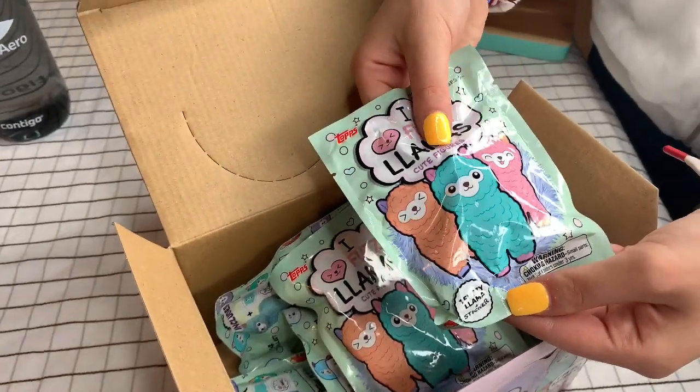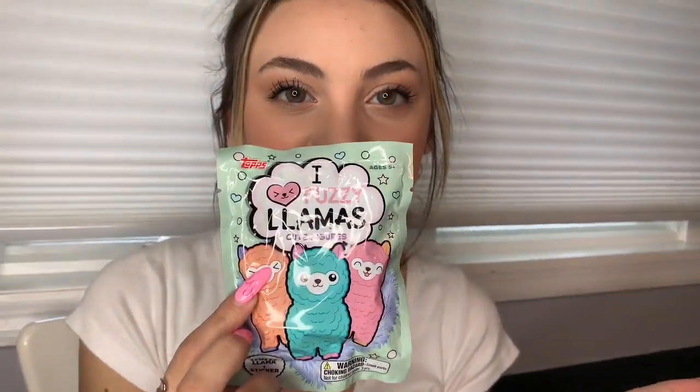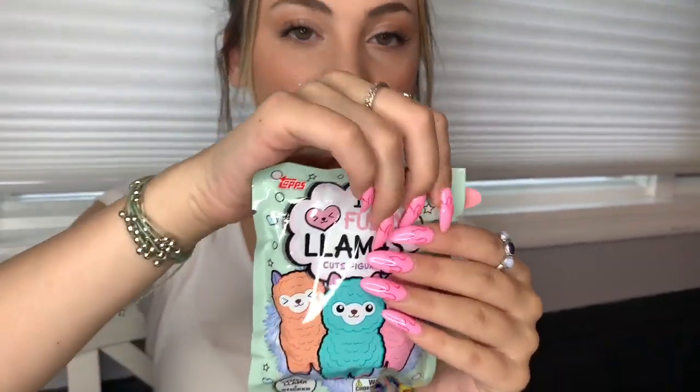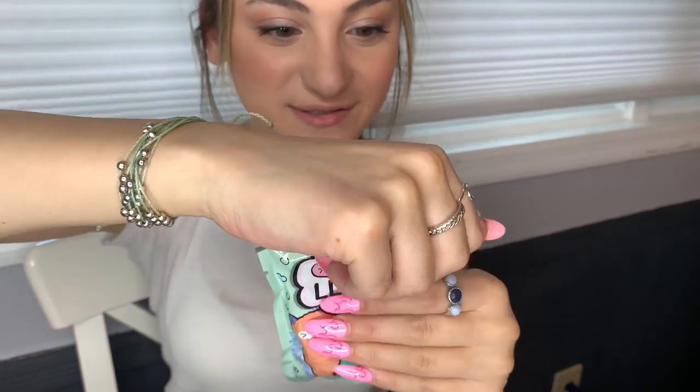We are going to open one up. This is the blind bag with all the cute little llamas — I'm so excited to open it up and see what I got. I think we're going to be opening a lot more on this channel, so let's open this up. I'm so excited.